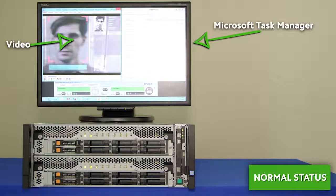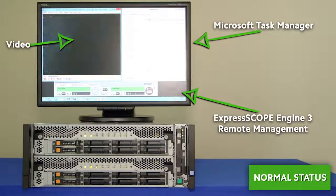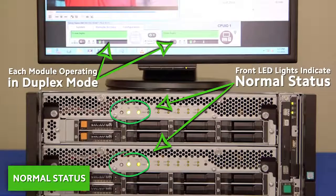Both the ExpressScope dashboard and the front LED lights on the server itself indicate duplex mode between both modules are in normal operation. The video and all applications continue operating uninterrupted.